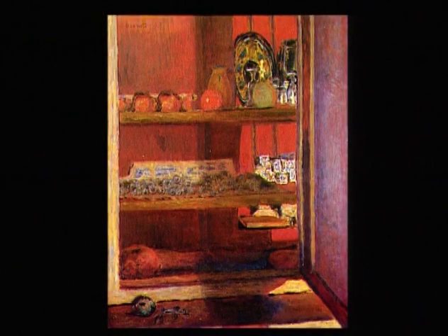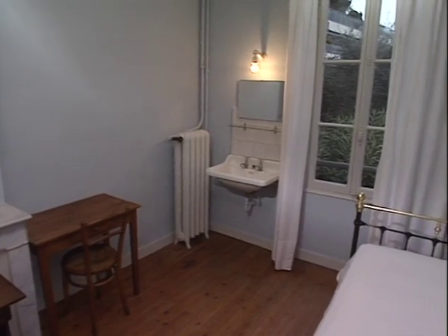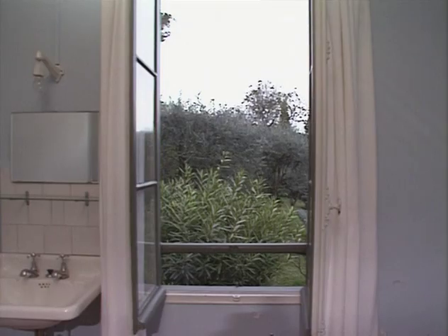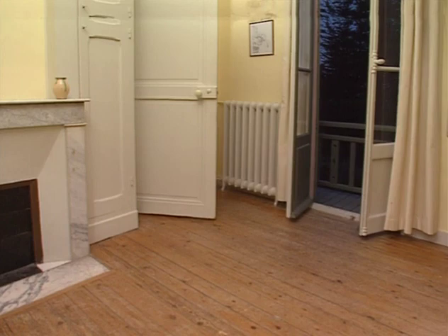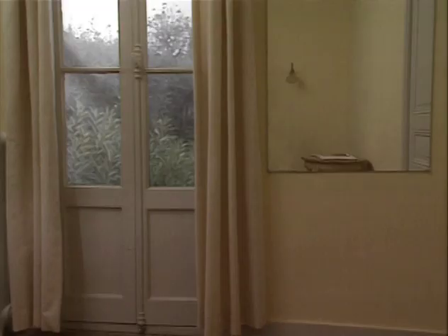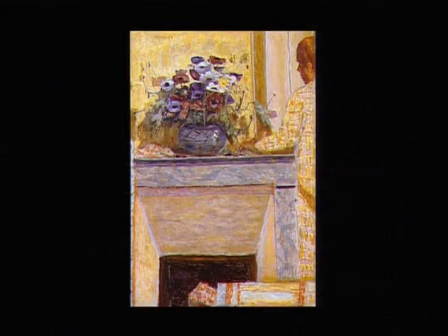Comme si Bonnard voulait prouver que le moindre recoin avait toujours sa part d'étrangeté. À l'étage, la chambre du peintre, austère. Au-dessus du lavabo, une glace. Face au lit, une fenêtre. La petite fenêtre. De l'autre côté du palier, le petit salon. Intérieur blanc. Matinée au Cannet. Vase de fleurs sur la cheminée.